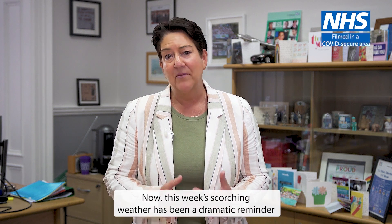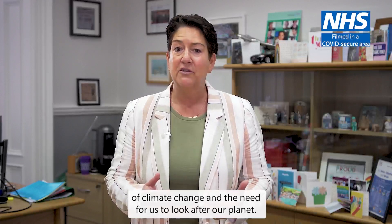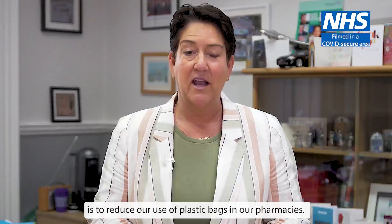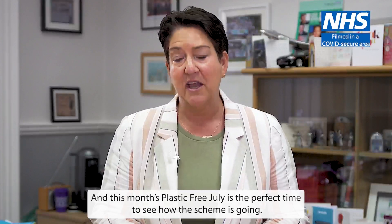Thank you, Anne. This week's scorching weather has been a dramatic reminder of climate change and the need for us to look after our planet. One way that we're trying to do that here at the Trust is to reduce our use of plastic bags in our pharmacies, and this month's Plastic Free July is the perfect time to see how the scheme is going.